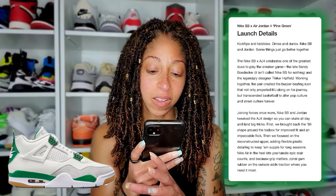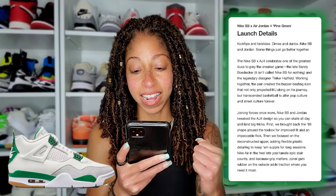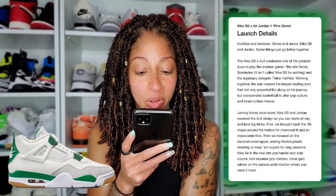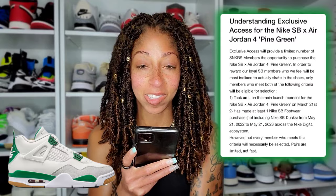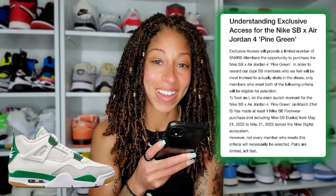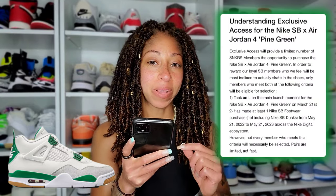Exclusive access will be available — a second chance. Here's the catch though: Nike said that in order to reward their loyal SB members who they feel will be most inclined to actually skate in the shoes. They're definitely taking some shots at the people that continuously go after SBs but don't skate. Fair play.